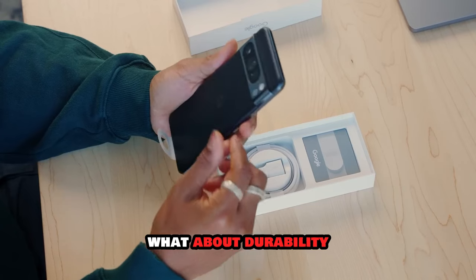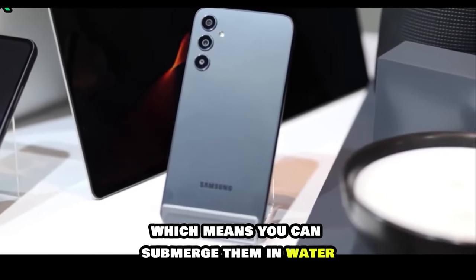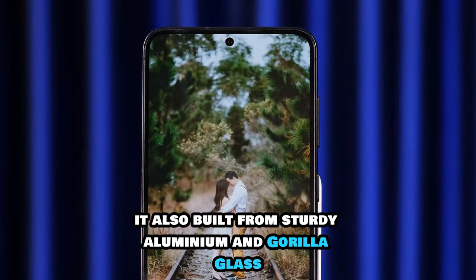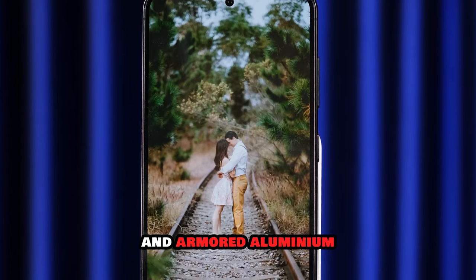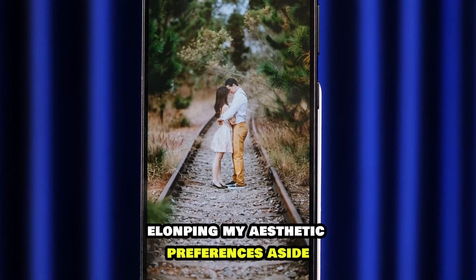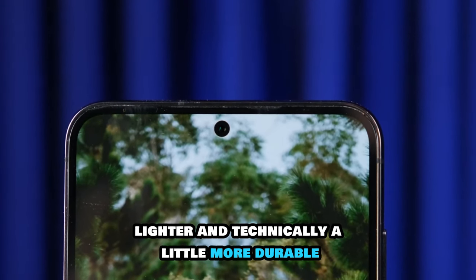What about durability? Here there's not much to separate them — both are water resistant to the same IP68 levels, which means you can submerge them in water up to 1.5 meters deep. They're also both built from sturdy aluminium and Gorilla Glass, although Samsung has the newer second generation glass and more aluminium for slightly better scratch and impact resistance. For those reasons, putting my aesthetic preferences aside, the Galaxy design is objectively better since it's smaller, more compact, thinner, lighter and technically a little more durable.